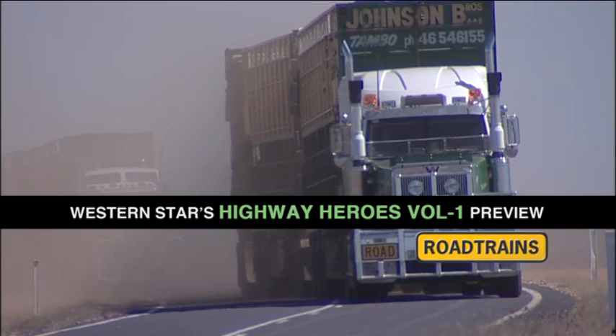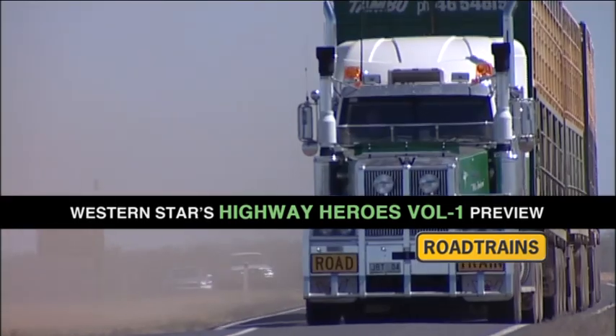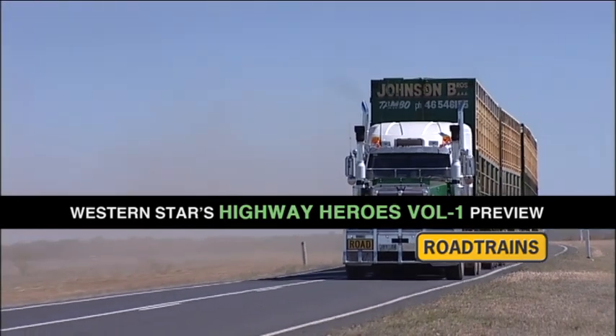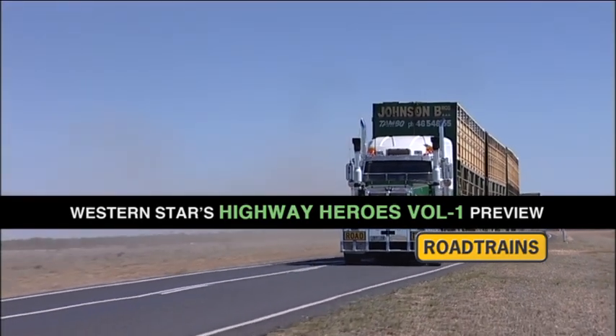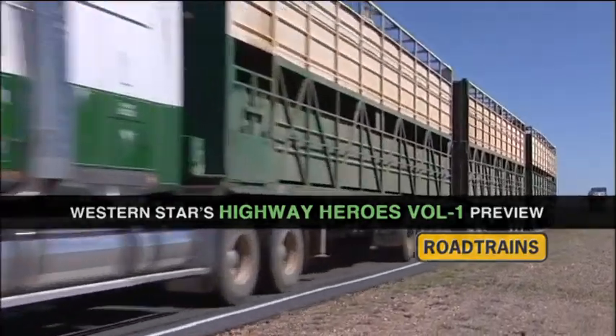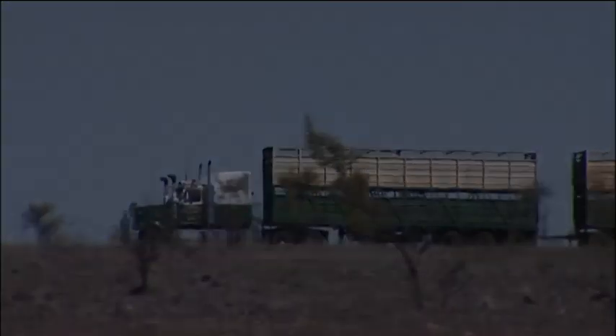Steers well, rides well, handles well, and on this model there's 2500 litres of fuel. It takes us about 3000 kilometres with a road train on it. With a triple we'd probably get 2500 kilometres.